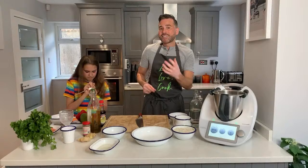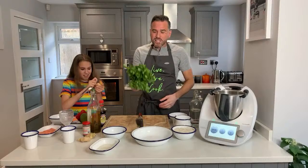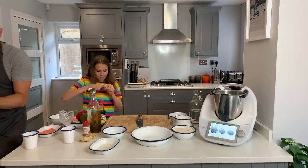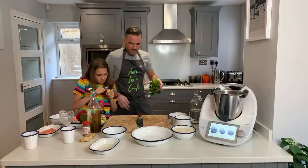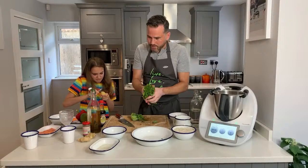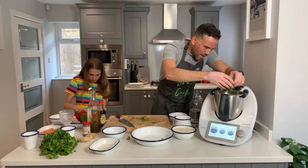Now we've got some fresh coriander - one of my favorite ingredients. Some people love it, some people hate it, but we're going to use the fresh coriander leaves for the salad dressing and the salad. These stalks though are absolutely delicious and so many people throw them away, but they are packed full of flavor - perfect to use in our Thai curry paste. Just chop the bottom off and pop the stalks into the mixing bowl.